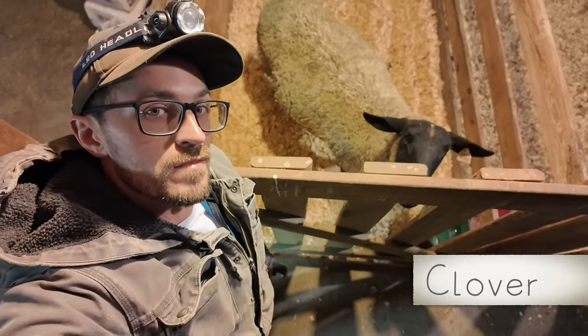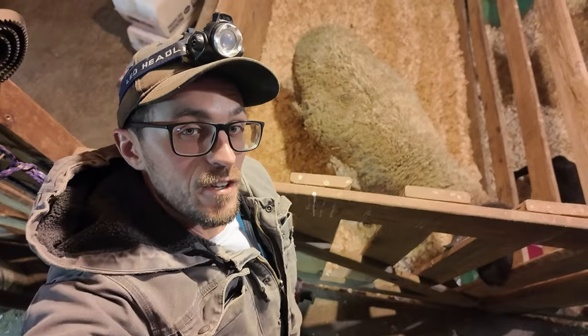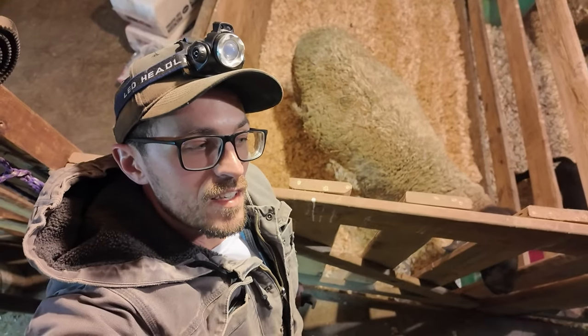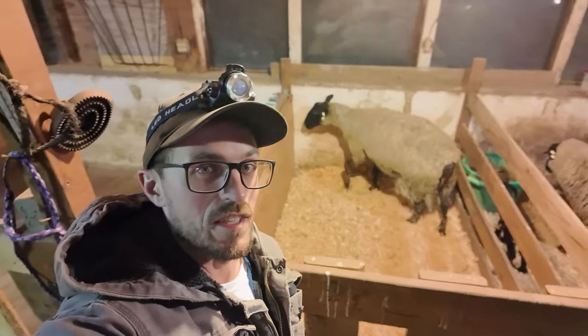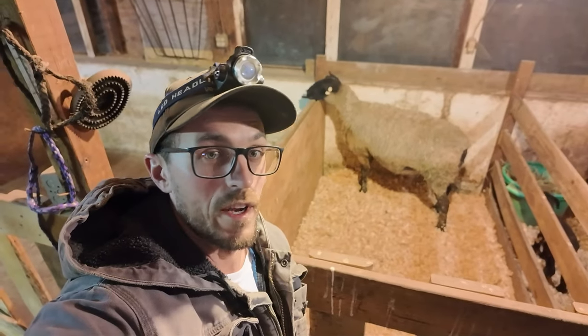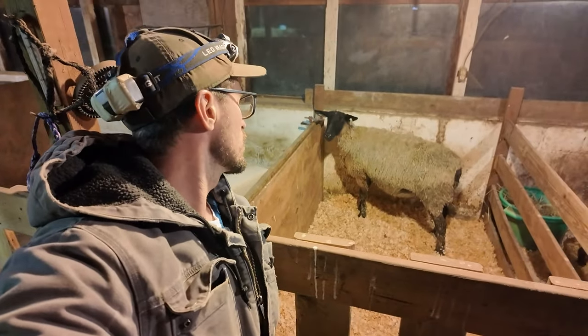That's Clover there. I hope I didn't misread the situation. Now that I know she's at least contained and safe in here, I think I'll go inside and lay down. We'll just take it one hour at a time, I guess. How you doing, Clover?